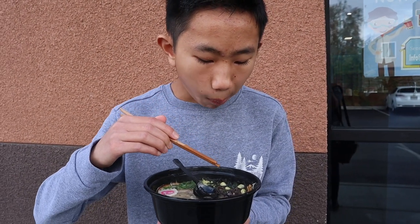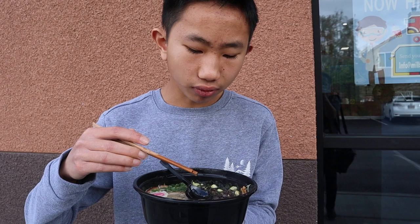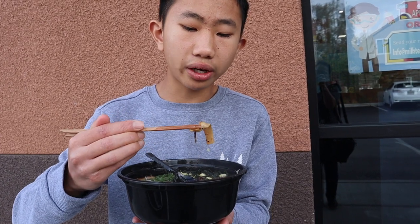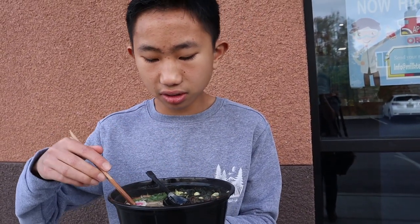Now I'm gonna try this bamboo shoot. Pretty good, nice and crunchy. The only thing I find a little weird about it is it's a little dry or shriveled up. I'm not sure if it was dried and then the soup rehydrated it, but it's not fully to its capacity — it's a little bit different.